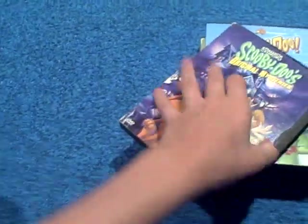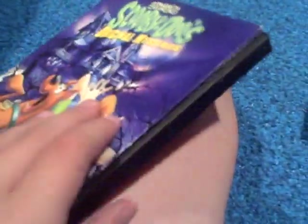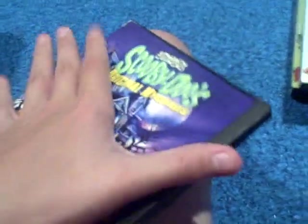This one is Scooby-Doo's Original Mysteries — it contains the first five episodes ever created. Here's the spine and here's the back. It contains: What a Night for a Night, Hassle in the Castle, A Clue for Scooby-Doo, Mind Your Own Business, and Decoy for a Dognapper. There's what the disc looks like. I used to watch this all the time when I was a kid — it was a pretty good watch.